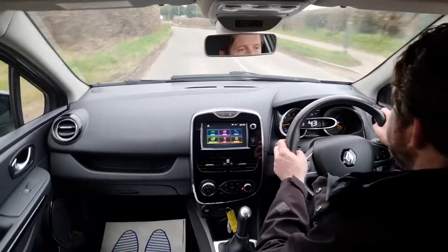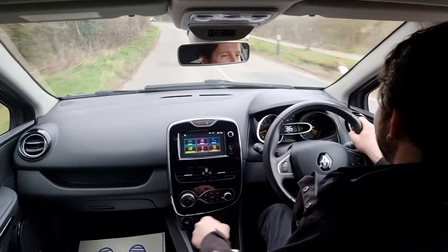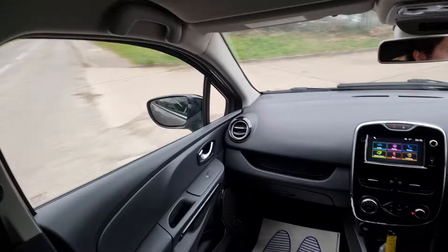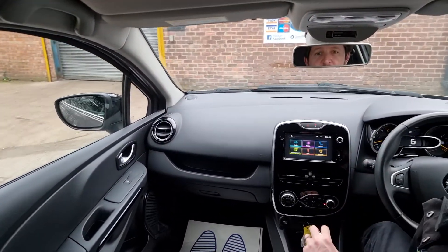It's a five-speed manual diesel with free road tax, and you also get loads of miles per gallon — it's a really economical car. It also has a low insurance group, so really economical driving overall.